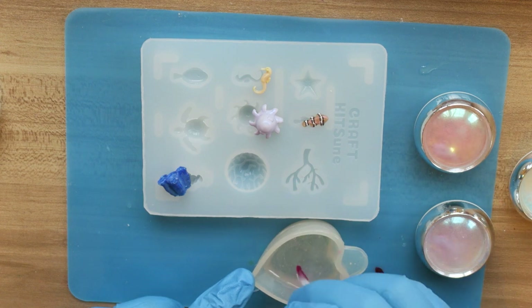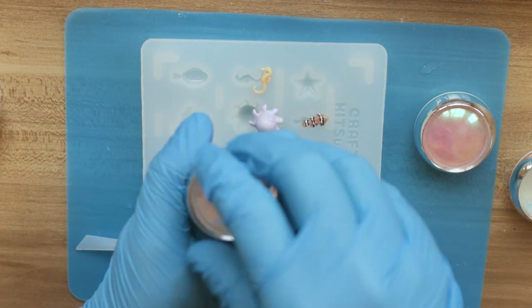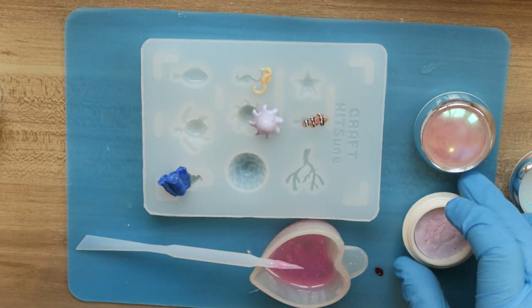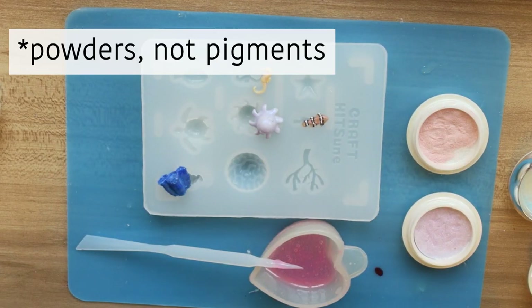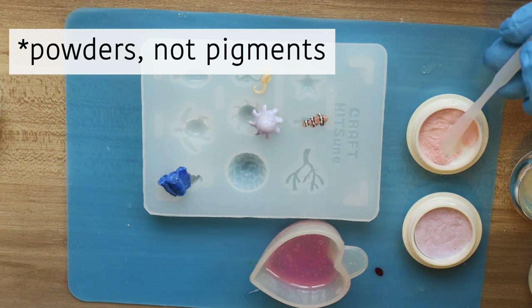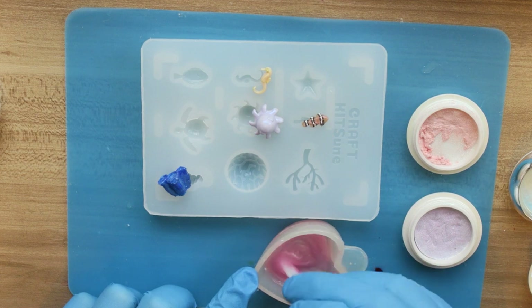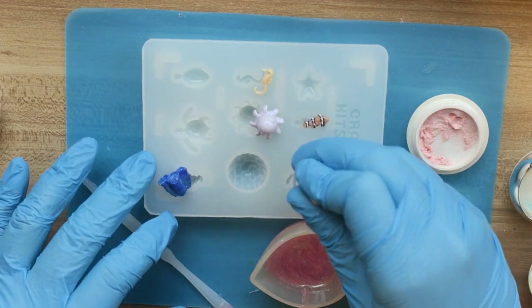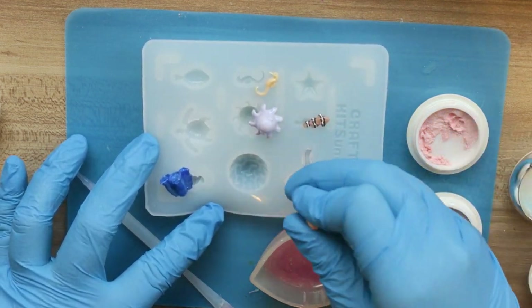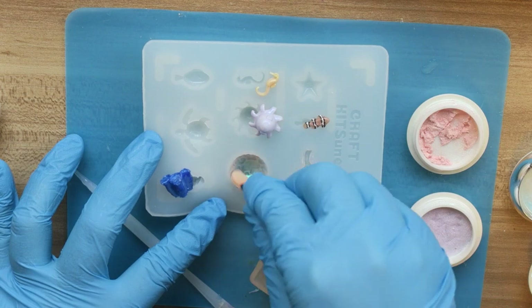Too much ink can make your resin come out squishy or not harden all the way, so be cautious when adding any inks or pigments, and add a little more if needed. After mixing the alcohol ink in completely, I'm adding some mica pigments from the kit, which have a shimmer or metallic look. You can mix them directly into the resin, or use a tool to dab them into the mold — here I'm using the applicator from the kit to dust pigment directly into the mold.